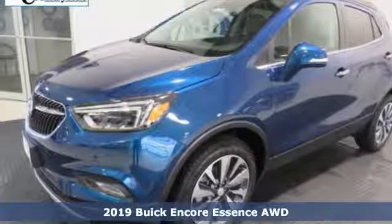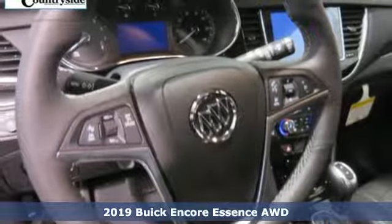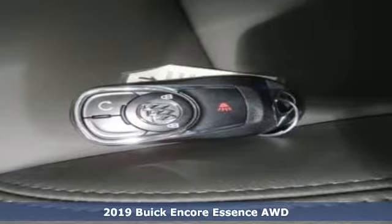Here's a new 2019 Buick Encore. Experience a different kind of luxury with Buick. And with features like these, every drive's a pleasure.